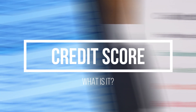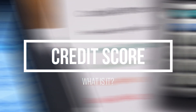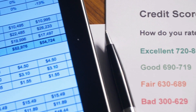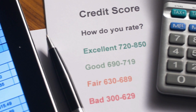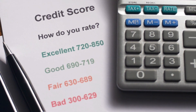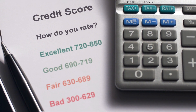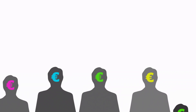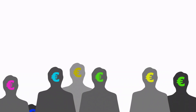Jumping right in, a credit score is a number that represents how likely you are to pay back money that you borrow. It's like a report card for your financial responsibility. The score is usually between 300 and 850, with higher numbers indicating better creditworthiness. Lenders, like banks or credit card companies, use your credit score to decide whether to lend you money and at what interest rate.